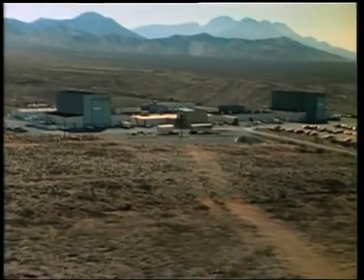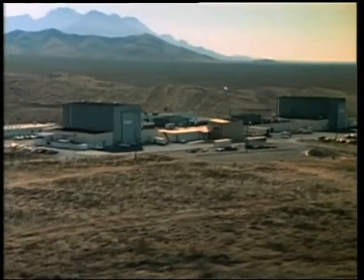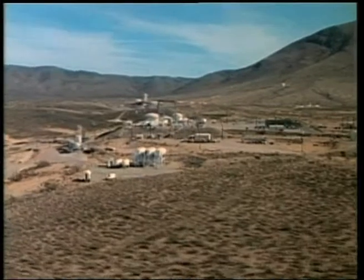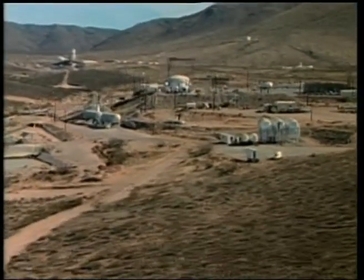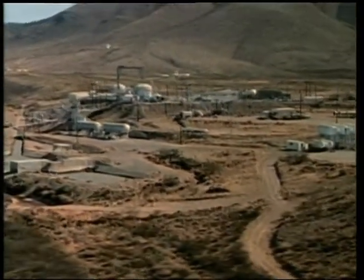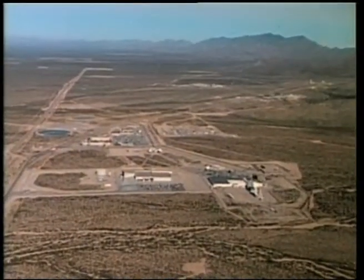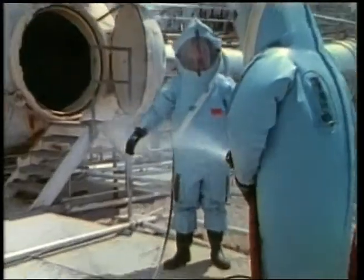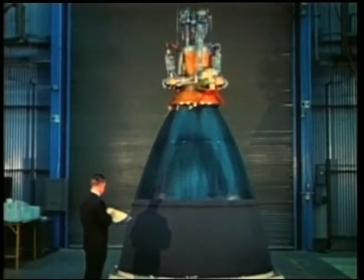In the desert northeast of Las Cruces, New Mexico, NASA's White Sands Test Facility provides testing on materials and systems for the space program. The goal at White Sands is to minimize flight risks as much as possible. Safety, no matter what, is the first concern.